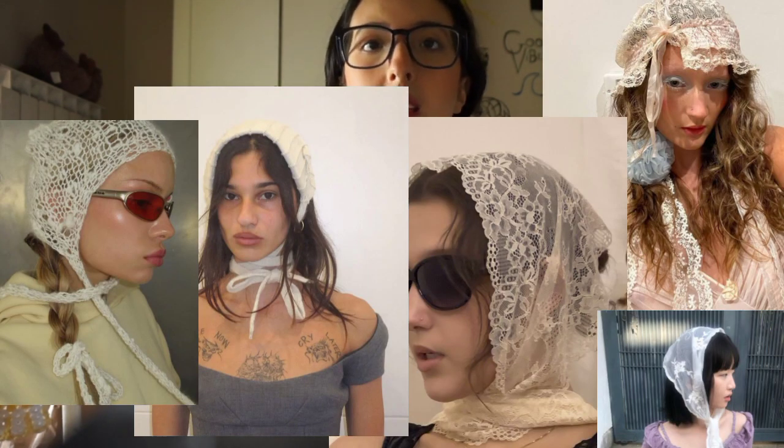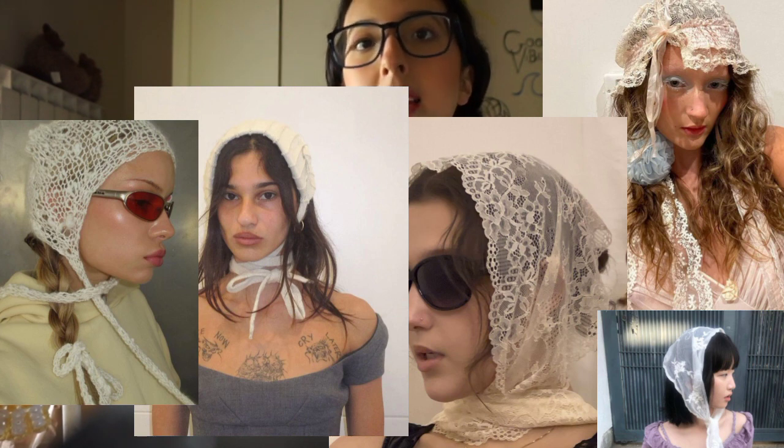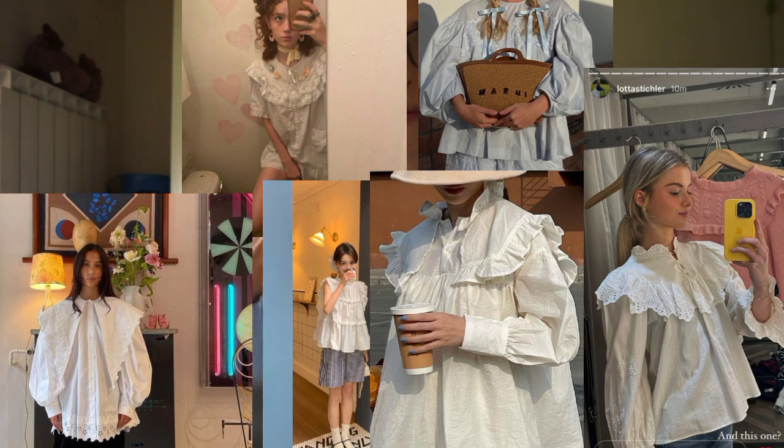Headpieces are also a trend I enjoy — not the type of head scarves we're used to seeing, but more of a lace headpiece or a knit headpiece.